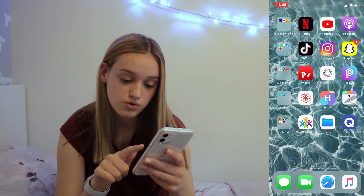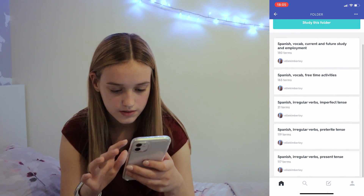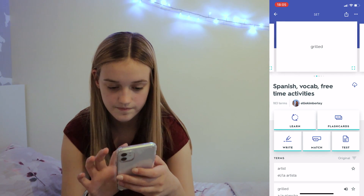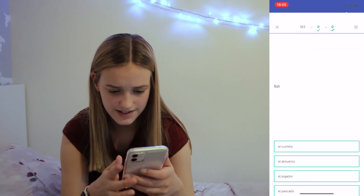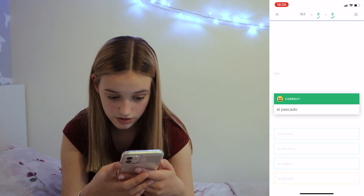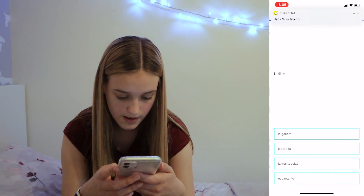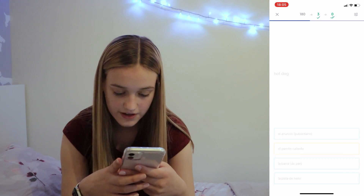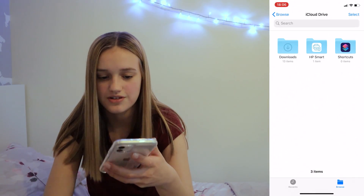Bottom row is school. Quizlet is just little quizzes — Spanish, free time. There are little flashcards: fish is 'el pescado,' skateboard — oh god, butter is 'la mantequilla,' hot dog is 'el perrito caliente.' I hope my pronunciation is good — that'd be embarrassing!